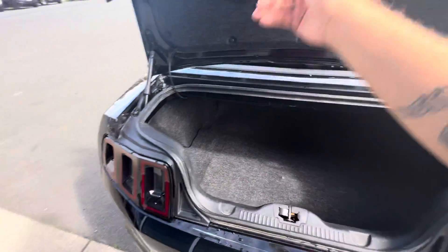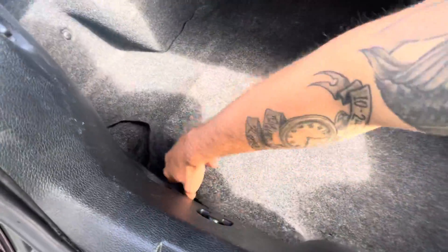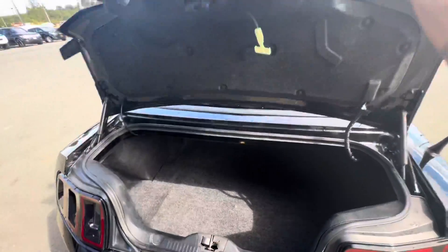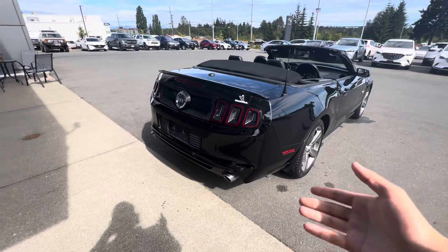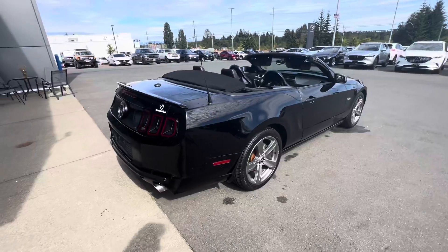In the back, here's your trunk space — loads of room, with space for your cargo and a spare tire to boot. You've also got the nice smoked-out taillights and a beautiful exhaust system with proximity sensors, so you're never going to bash your Mustang up.